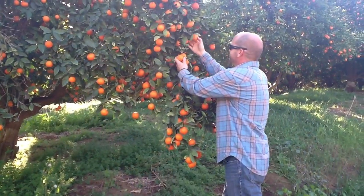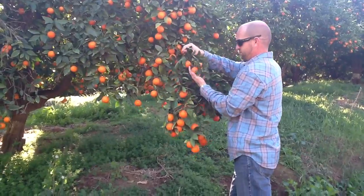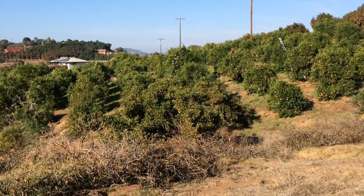On this orchard, it is Tom Mosley that decides when the fruit is ready for picking. Tom is the field manager for Sunrise Farms.